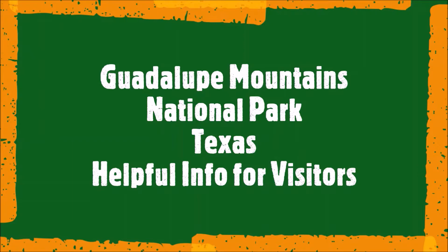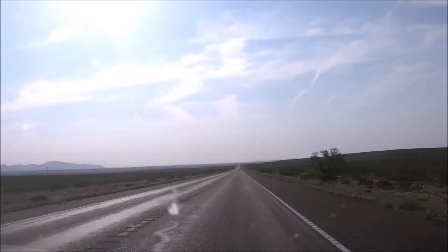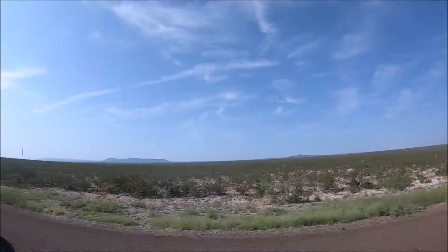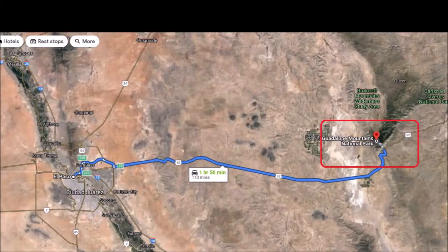This episode is the Guadalupe Mountains National Park in Texas helpful travel guide for visitors. There are five major areas that you can visit: the Pine Springs Visitor Center and Pine Springs Campground, the McKittrick Canyon Contact Station, the Frijole Ranch, Williams Ranch, and the Salt Basin Dunes area, as well as several trailheads.